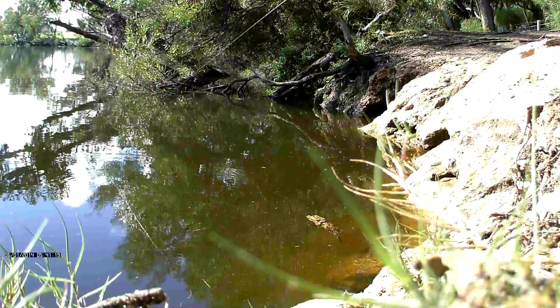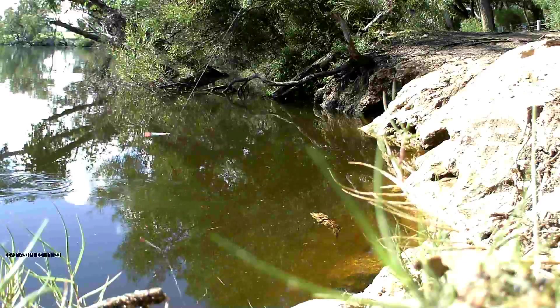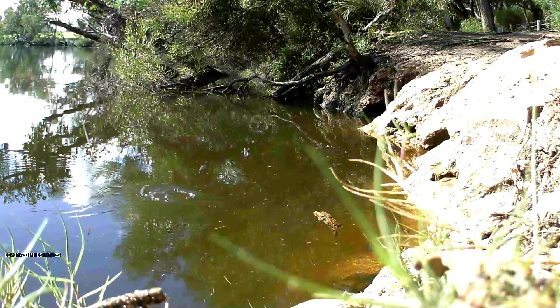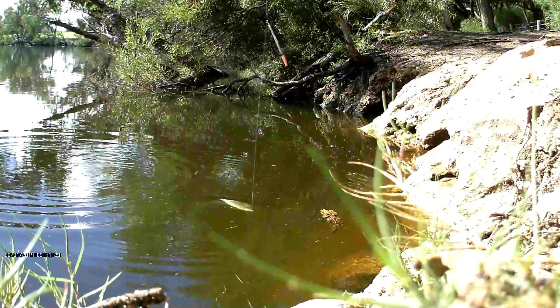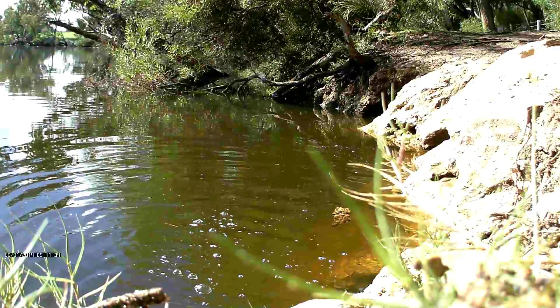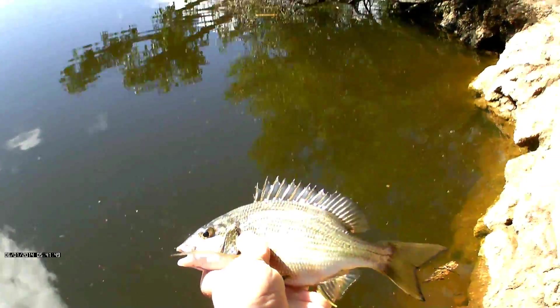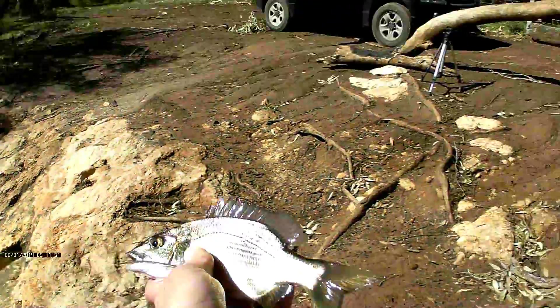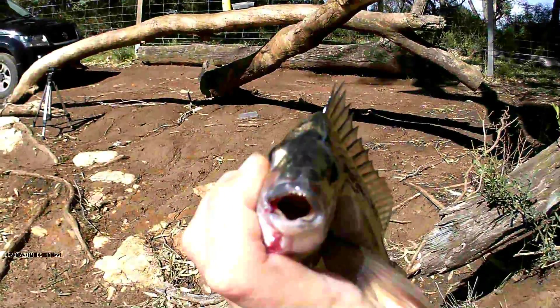There — lovely. Beautiful and clear water. Amazing. Just there, lovely. Sorry about the filming — look at that. How good is that? Lovely Moore River bream.